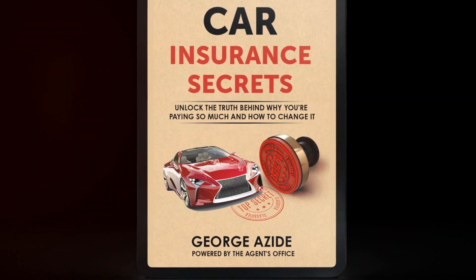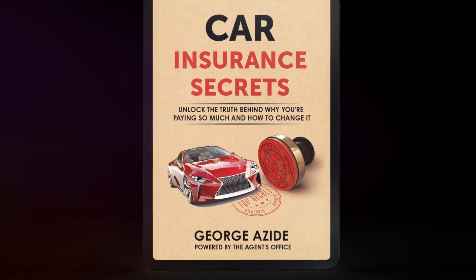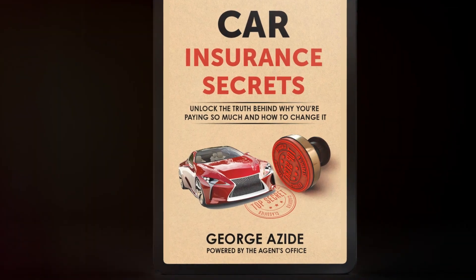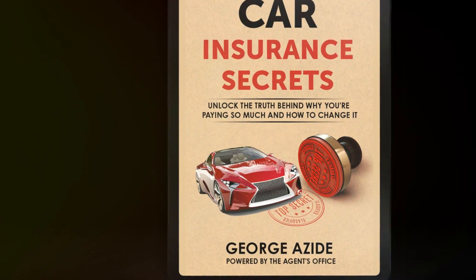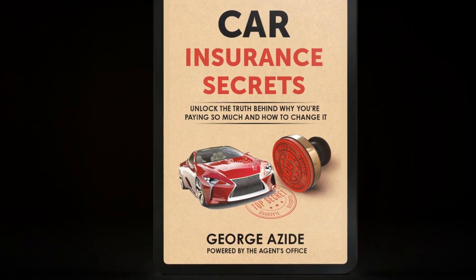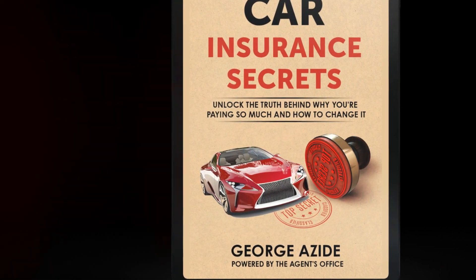If you find that after a few renewal cycles your insurance premiums are creeping up, you may want to download a copy of Car Insurance Secrets. We consider it to be the single most powerful tool ever created that provides easy-to-understand insight into the thinking behind all major insurance companies and the exact steps you need to take to lower your car insurance renewal rates. Click the link below to get your copy today.